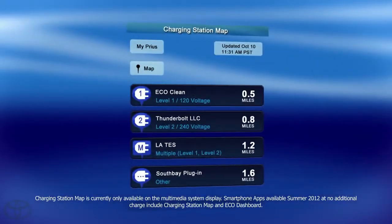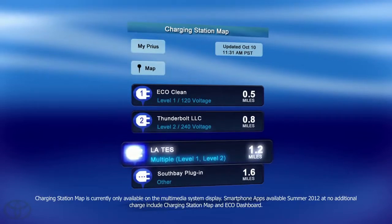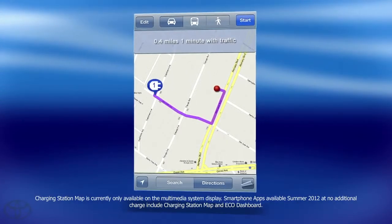You can select from a variety of charging station options. For example, search for a 120 or 240 volt or a multiple charger. Then get directions, and the app will route you there. It's just that easy.